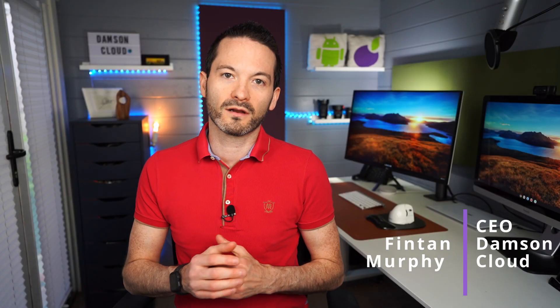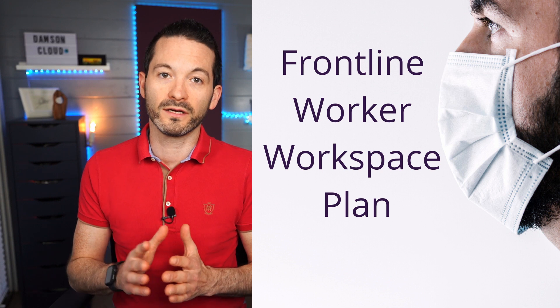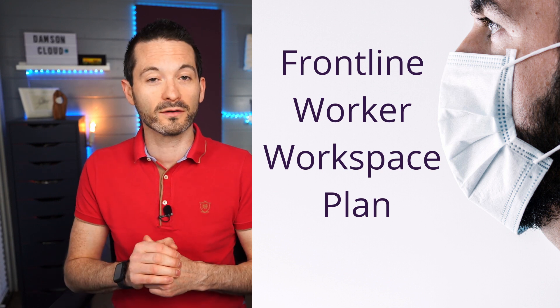Hi everybody, Fintan here from Damsin Cloud. This week I want to talk about frontline workers and Google's new frontline worker plan or tier. If you'd like to know more about it, stay tuned.